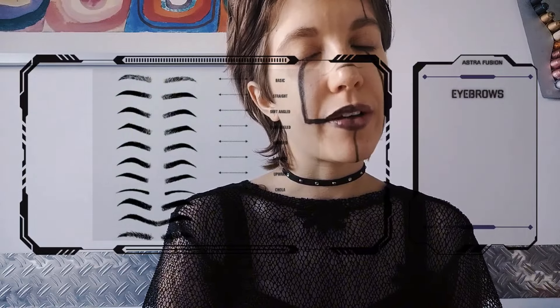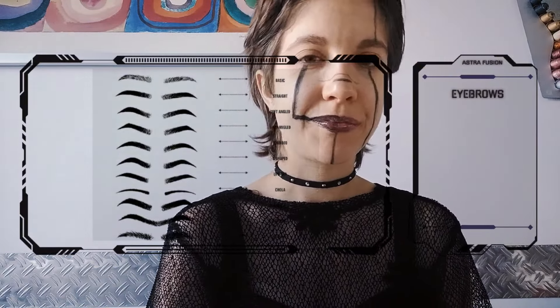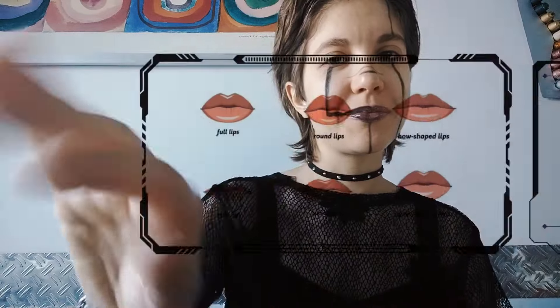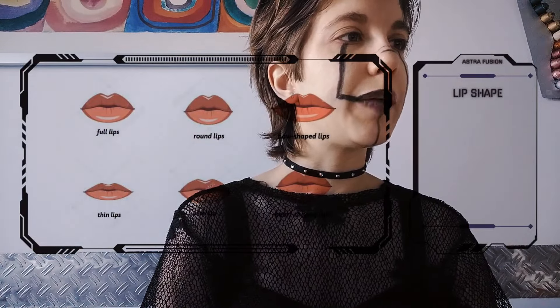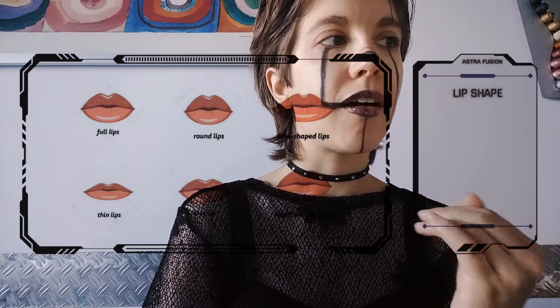Now for your eyebrow shape, you can select from a very long variety of shapes: basic, straight, soft angled, hard angle, rounded, S-shaped, upward. We have chola, which are very thin; we have thick on the contrary; we have the Frida Kahlo, which is a character from art; and then we have 'untamed,' meaning they are left more natural. Now for the lips, you can do full lips, round lips, bow-shaped, thin, wide, and heart-shaped.